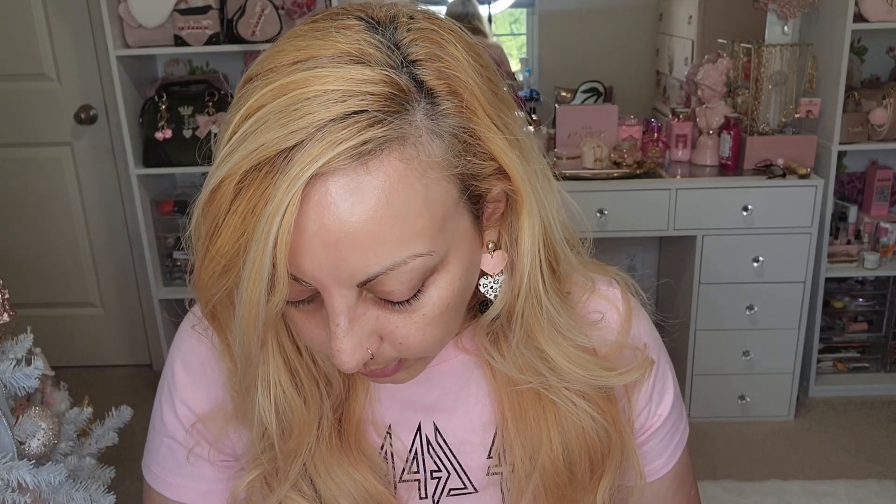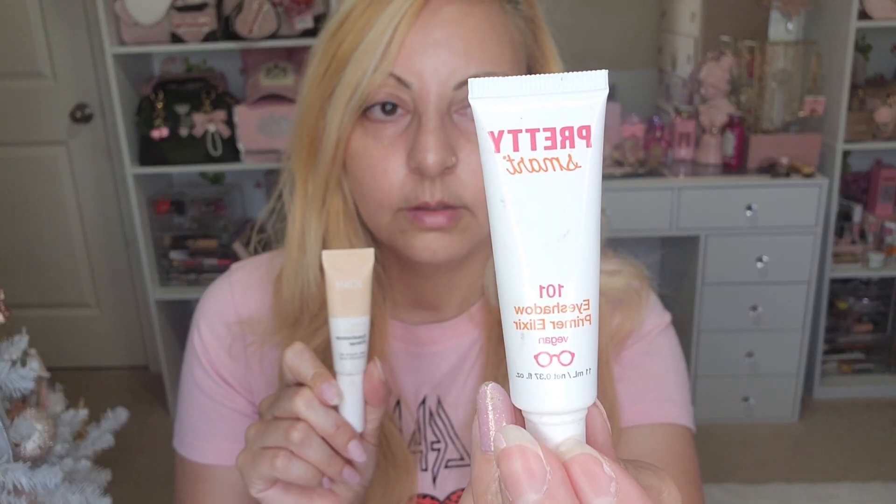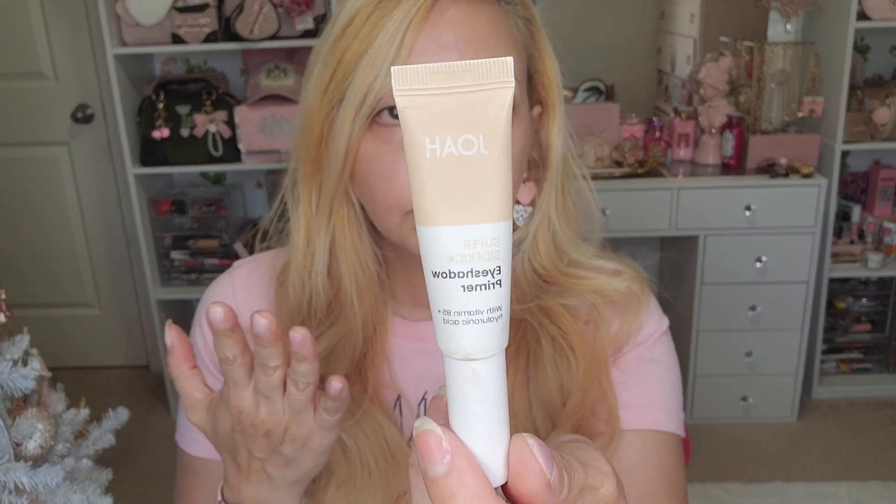Today we're going to be using the Too Faced Born This Way Natural Nudes palette. I love colorful makeup, but nudes are great for everyday and most people like very soft neutral everyday makeup looks. For the base, I'm choosing between two drugstore options - the newest one from Pretty Smart from Walmart and the JOA I've had for a while, so I'll probably use the JOA just to finish it.